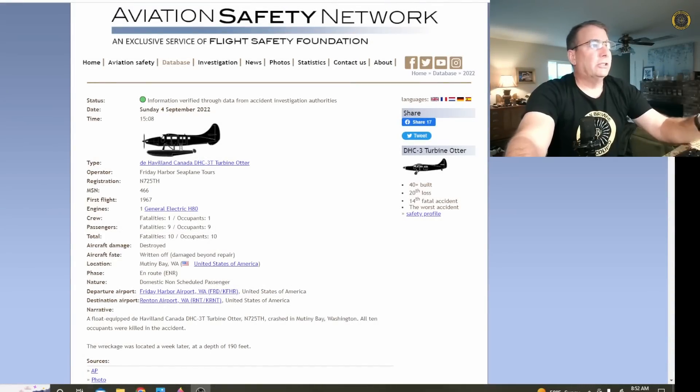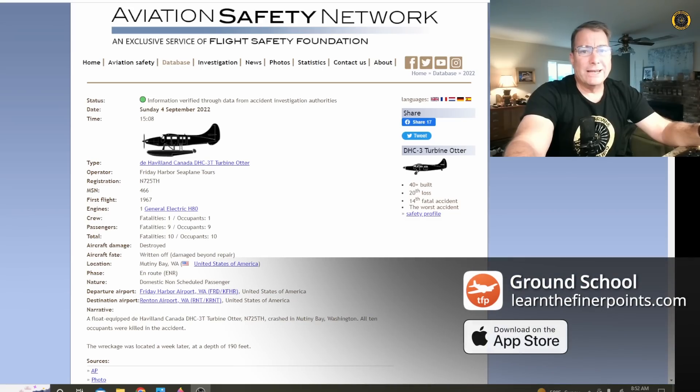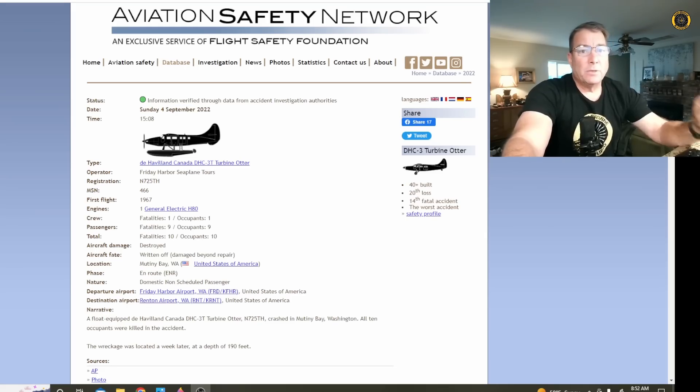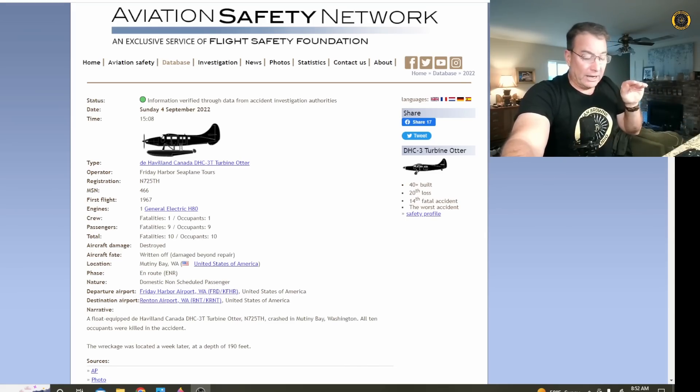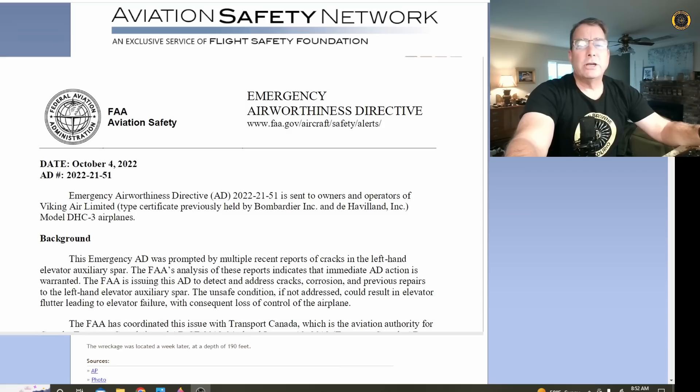As previously reported on this channel, on Sunday the 4th of September, a Friday Harbor Seaplane Tour DHC-3 Turbo Otter went down off the shoreline near Whidbey Island in Washington. According to eyewitnesses and preliminary ADS-B data, the aircraft was flying straight and level cruise flight at about 800 feet above the water, then climbed slightly and nosedived nearly straight into the water, killing all 10 people on board. On the 4th of October, an Emergency Airworthiness Directive was issued regarding the tail structure of all Turbo DHC-3 aircraft.